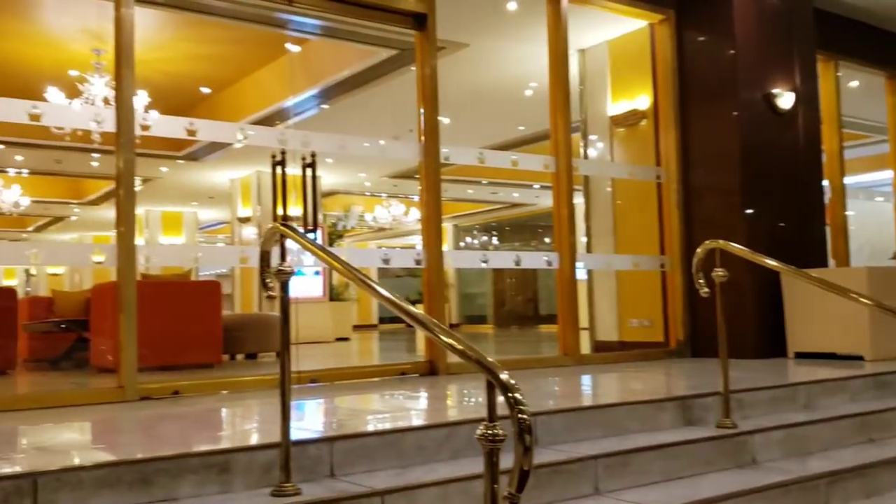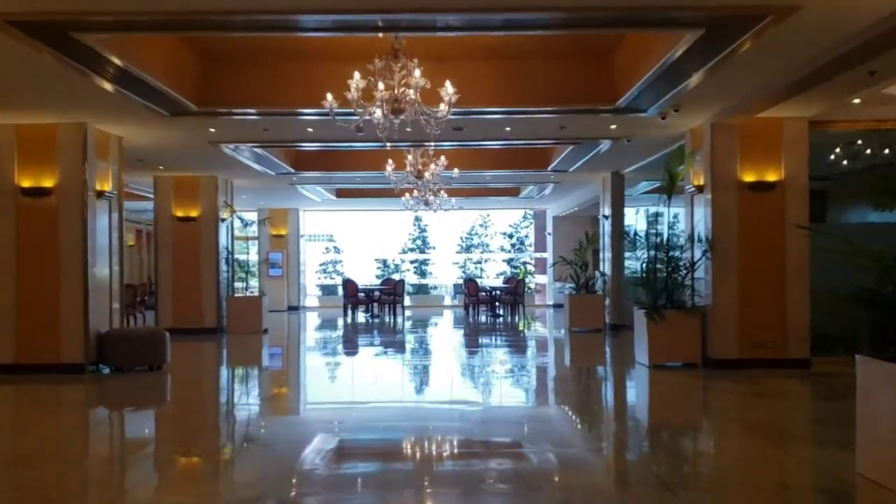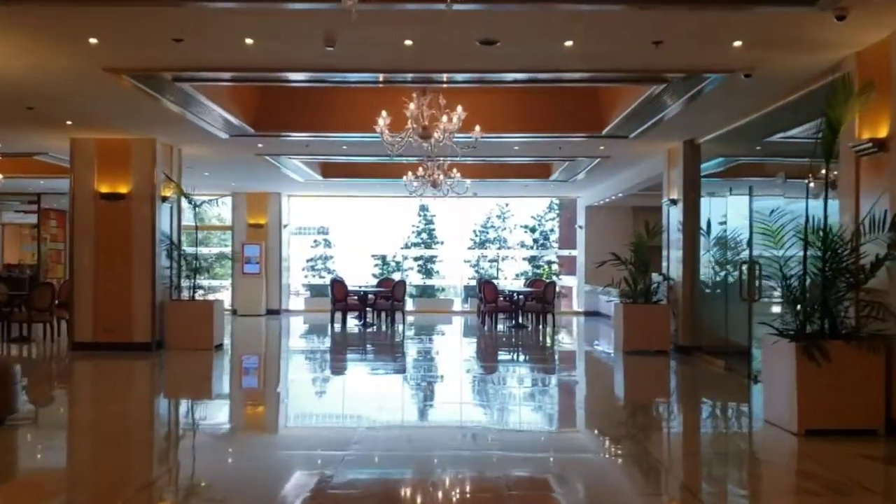Manila Prince Hotel, Philippines. It looks super fancy, so this is the lobby. Welcome to my room.